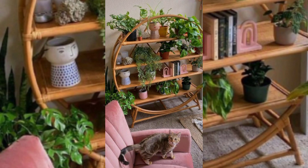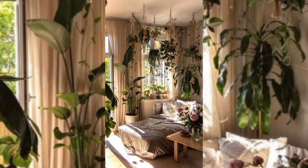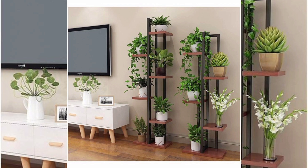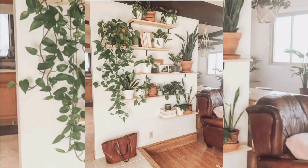Herb and kitchen gardens: bring the joy of gardening into your kitchen by creating an indoor herb or kitchen garden. Utilize small pots or containers to grow herbs like basil, mint, and parsley. These aromatic plants not only provide fresh flavors for your culinary creations but also add a vibrant and inviting atmosphere to your kitchen. Display them on countertops or windowsills, ensuring they receive adequate sunlight for healthy growth.